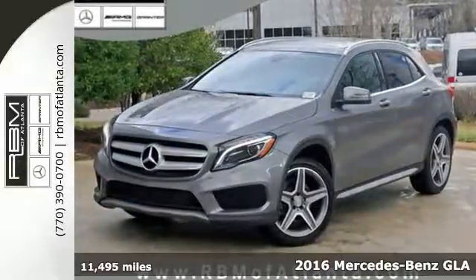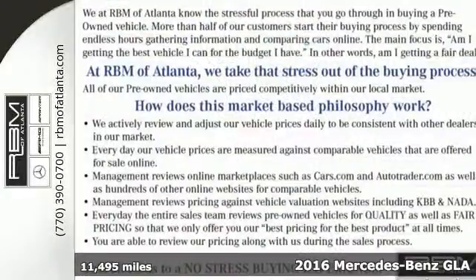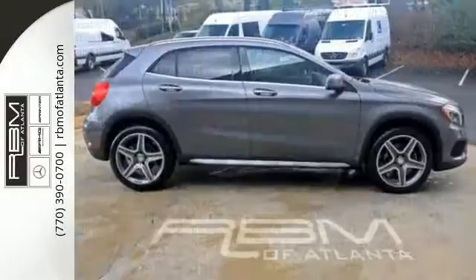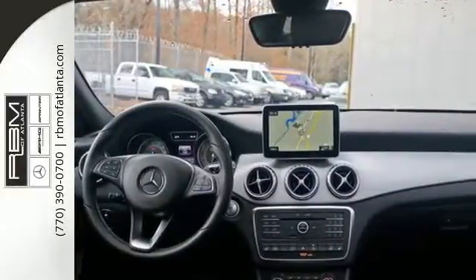It's a 2016 Mercedes-Benz GLA Class. The muscular shape inspires you from the outside and ignites you on the inside. There's a pleasing flow within the cabin, complemented by ambient interior lighting, and you can relax knowing Collision Prevention Assist Plus and Attention Assist are looking out for you.